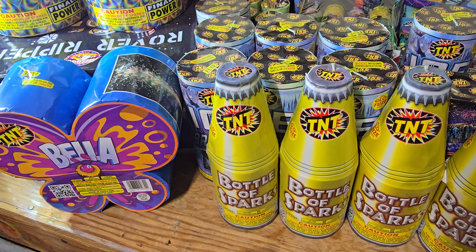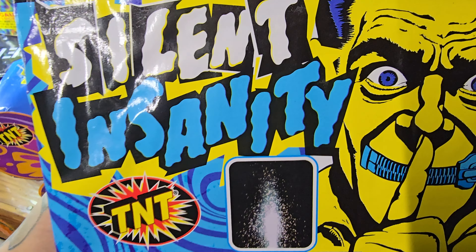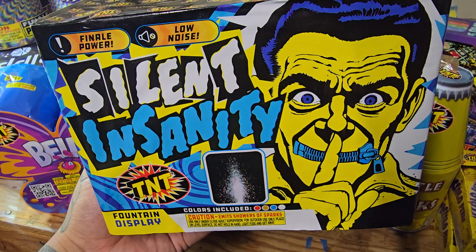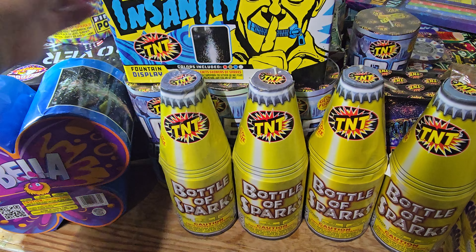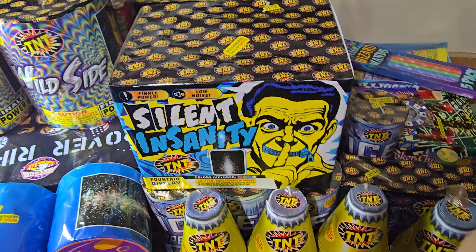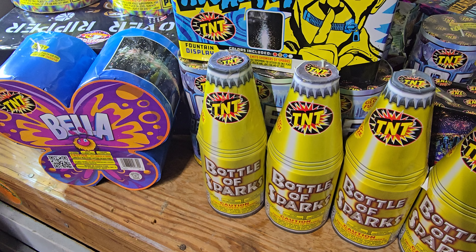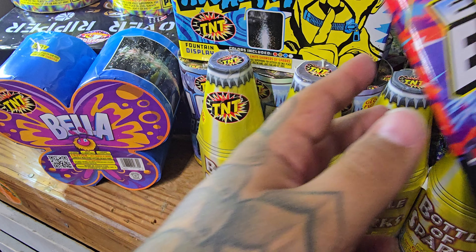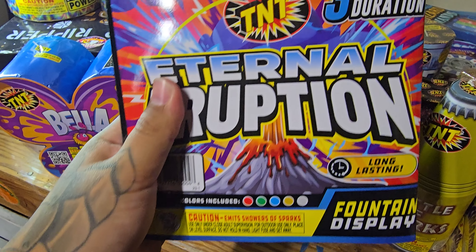Now I'm down to my last two. I have a Silent Insanity - that's new this year. It's supposed to be low noise, Finale Power. I've seen tons of videos on this and it looks really pretty. I don't know if it's worth the price though - it's pretty small. In the videos it made it look way bigger, but it's almost the size of Smile, just a little bit bigger. The last one is called Eternal Eruption - this is a three minute fountain by TNT. It's new this year. I'm excited about this one. It did look a little lackluster in the video, but I'm excited to show you guys.